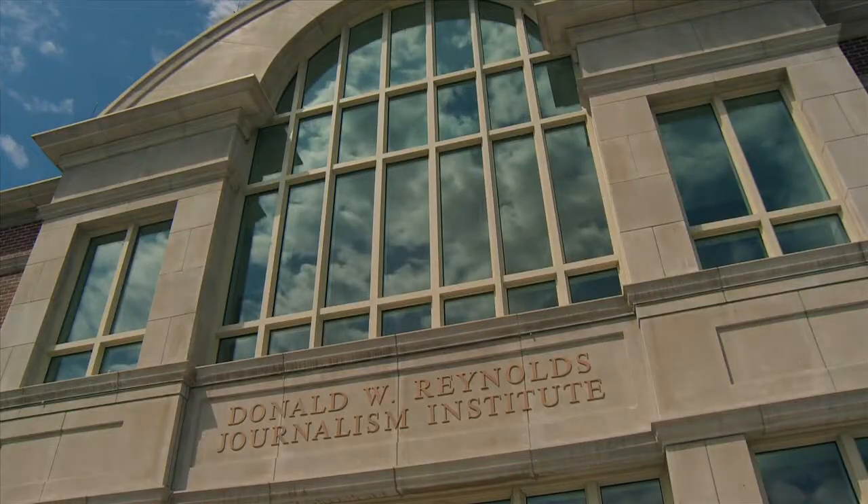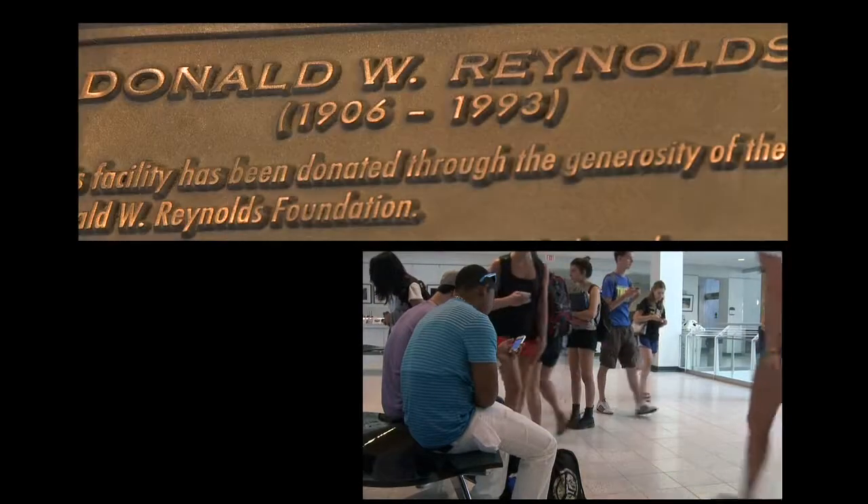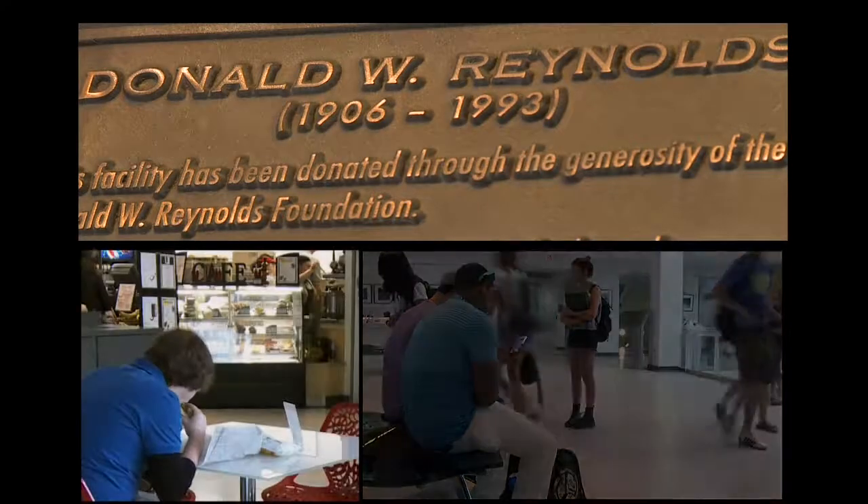My name is Randy Pick, and I'm the executive director here, and I'm going to give you a tour of the facility. The Institute opened its doors for the first time in 2008. It was established by the Donald W. Reynolds Foundation.